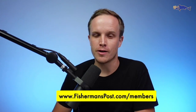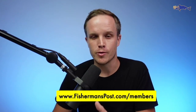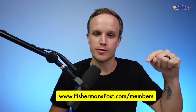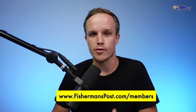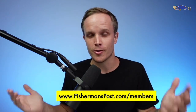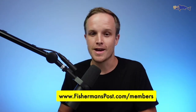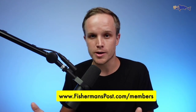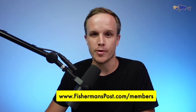This is Billy over at Fisherman's Post — thank you so much for checking out our highlights reel from this week's fishing report. You can sign up right here at fishermanspost.com/members. A question we get often is: 'I enjoy the highlights, but how do I sign up to get the whole hour of content?' — and that's how you do it. If you have any questions or trouble logging in or accessing anything, just reach out to us and we will be sure to help you out.